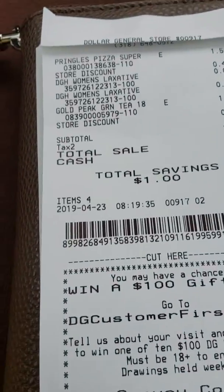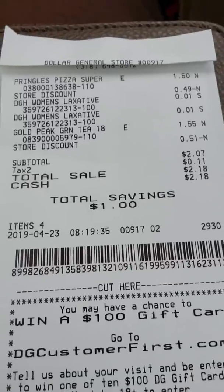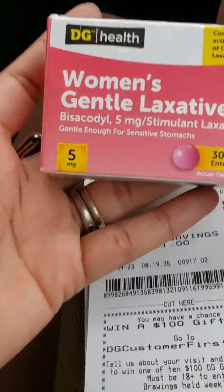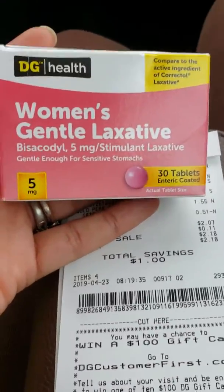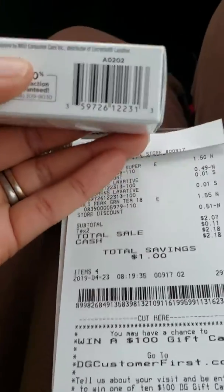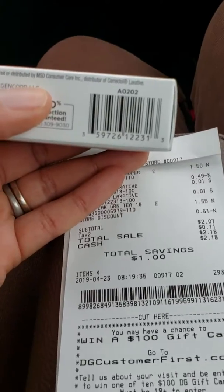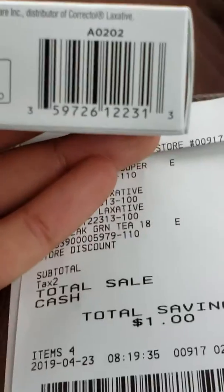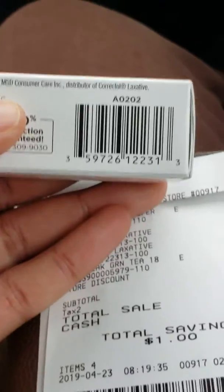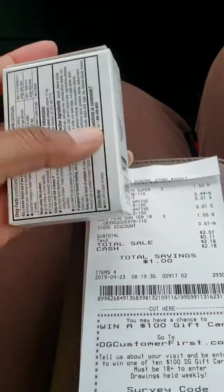Welcome back, it's Couponing with our Sunday. I just went to Dollar General and I have confirmed that the DG Women's Laxative 30 count is a penny item. This is the barcode — make sure it's there so you can screenshot it. These are ringing up a penny at Dollar General only.